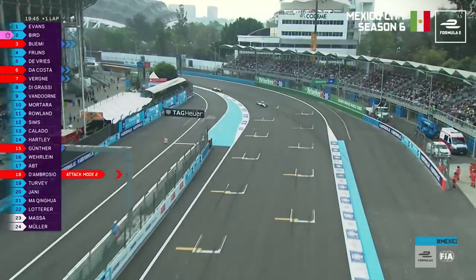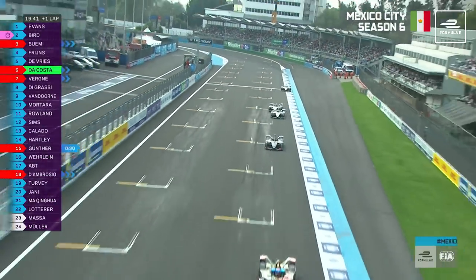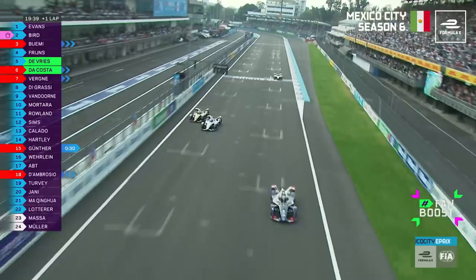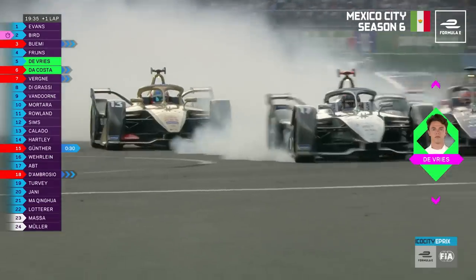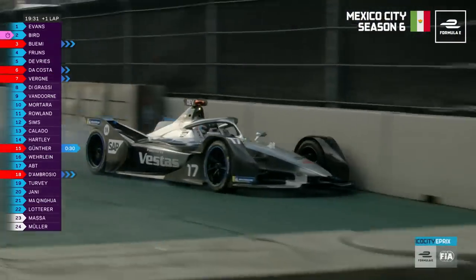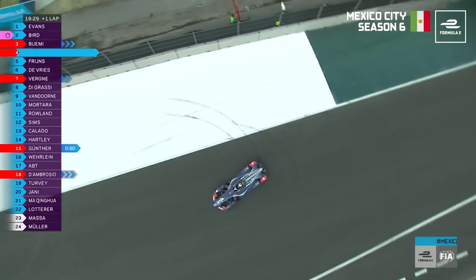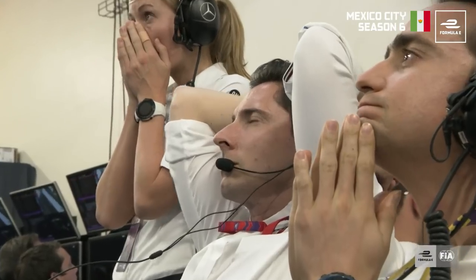We're back in Mexico for our next moment, where these two drivers went head-to-head with Fan Boost. Here comes De Costa to the inside — he's on Fan Boost. De Vries is closing the door aggressively. Now he's locked up massively, and he's hit De Freitas. Robin De Freitas caught out out of nowhere — look at De Freitas, the car wouldn't stop. Real big problem there for Nick De Vries, and Robin De Freitas has been sent flying backwards.